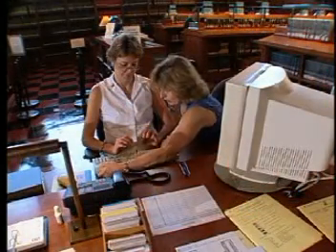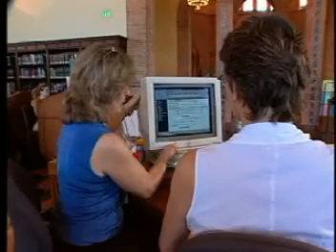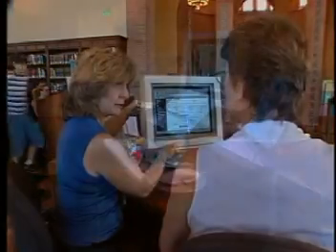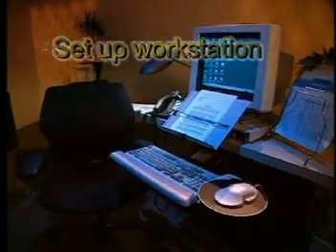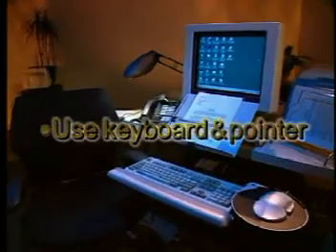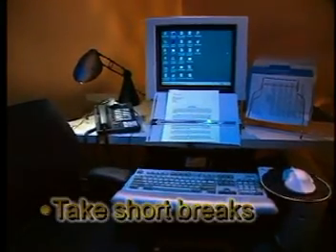The ergonomic specialists at UCLA have devised several ways to help you avoid or reduce discomfort. We'll show you how to properly set up your workstation, position your chair, use your keyboard and pointer, adjust your monitor, and take breaks during the day.